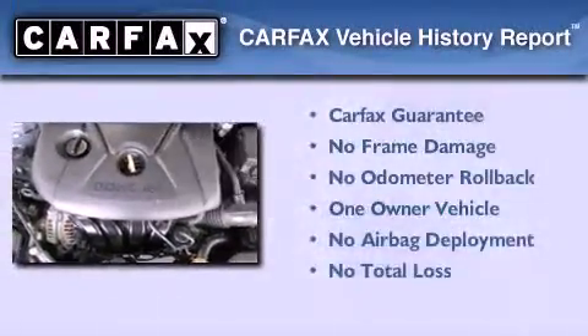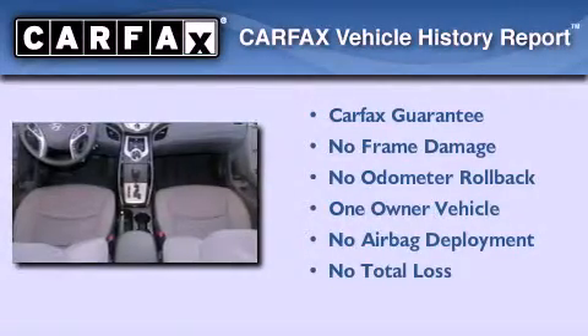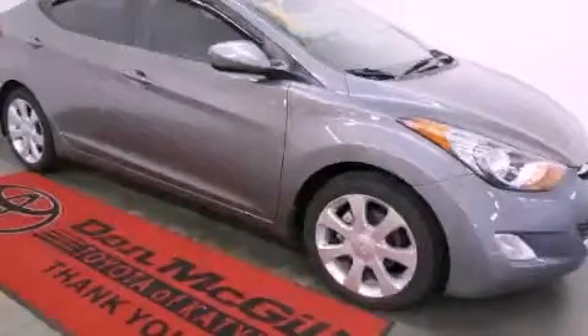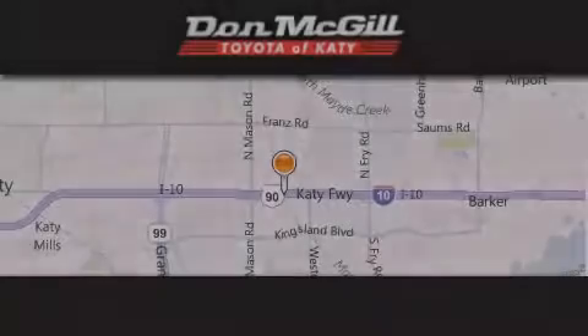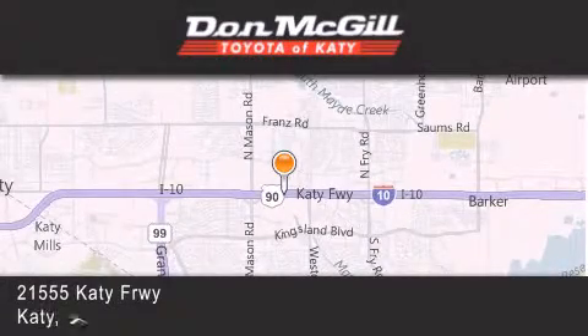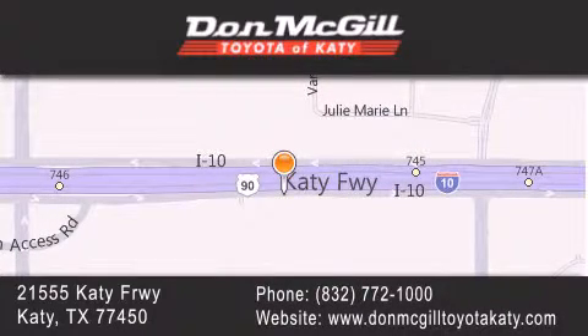This Hyundai has had only one owner and it qualifies for the Carfax buyback guarantee. We invite you to contact us today to learn more about this vehicle. Don McGill Toyota of Katy is located at 2155 Katy Freeway in Katy. Our goal is to exceed all of your expectations to ensure that you'll return for future visits.